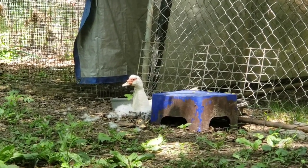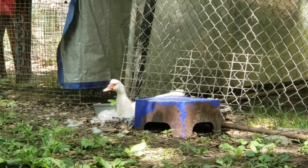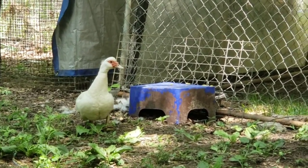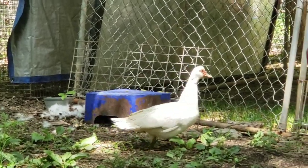But no — she decided to get right up against the cage. I think she has 11 eggs in there.